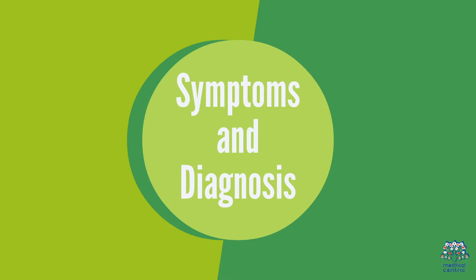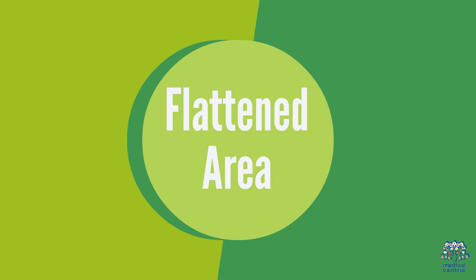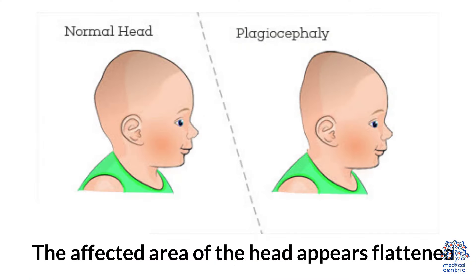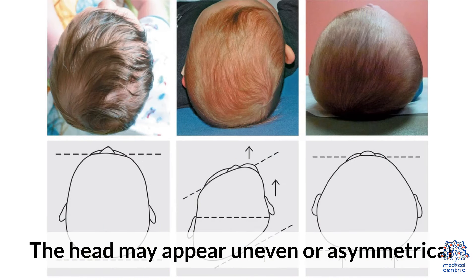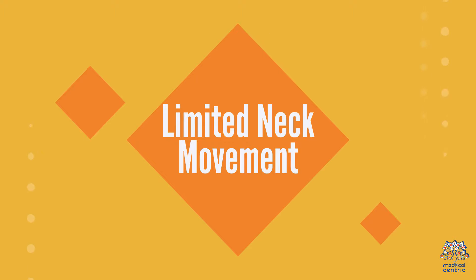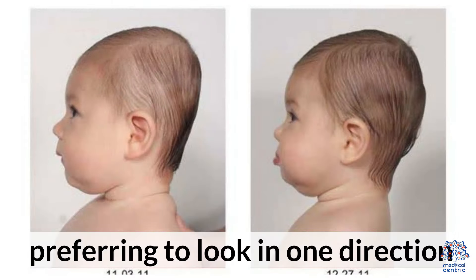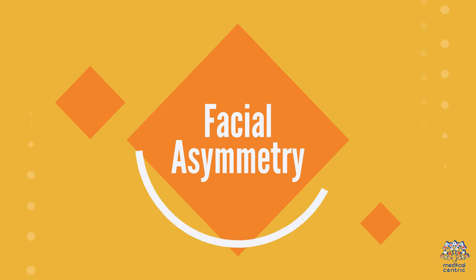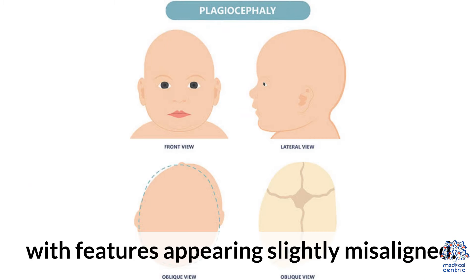The following signs and symptoms may indicate the presence of flathead syndrome. First, a flattened area — the affected area of the head appears flattened. Second, asymmetry — the head may appear uneven or asymmetrical when viewed from different angles. Third, limited neck movement — babies with flathead syndrome may exhibit restricted neck movement, preferring to look in one direction. Fourth, facial asymmetry — in severe cases, facial asymmetry may be noticeable, with features appearing slightly misaligned.